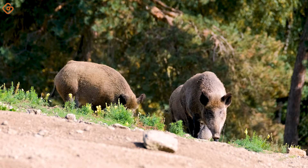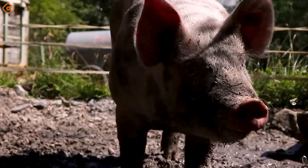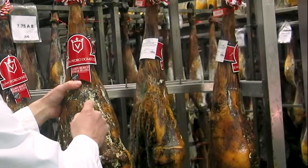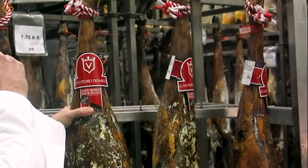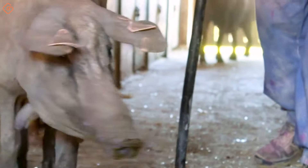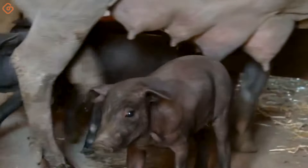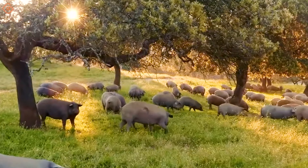Next on our journey, we will go to Spain to see how the world's most expensive pork dish is created — not only a dish, but also a work of art created through a special processing process. The first highlight is the selected pig breed, a special breed raised in a natural environment, helping them grow strongly and have a unique flavor.